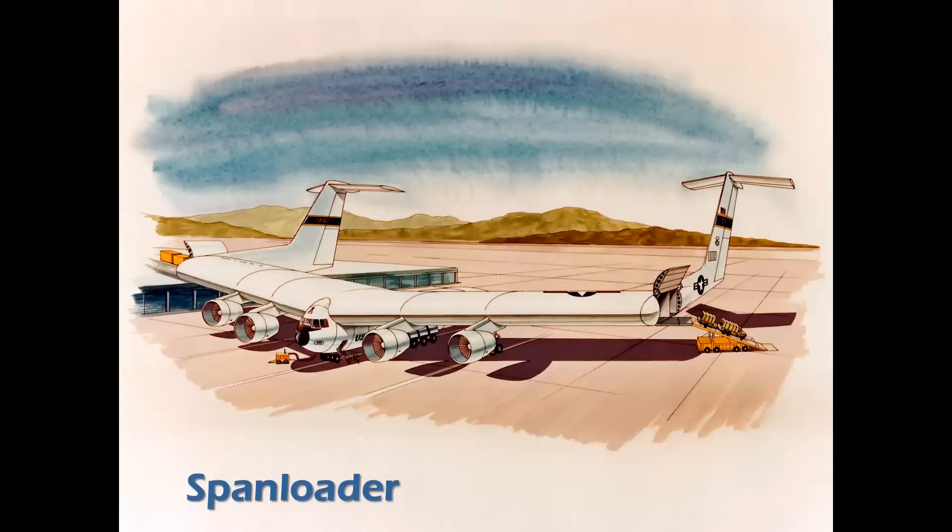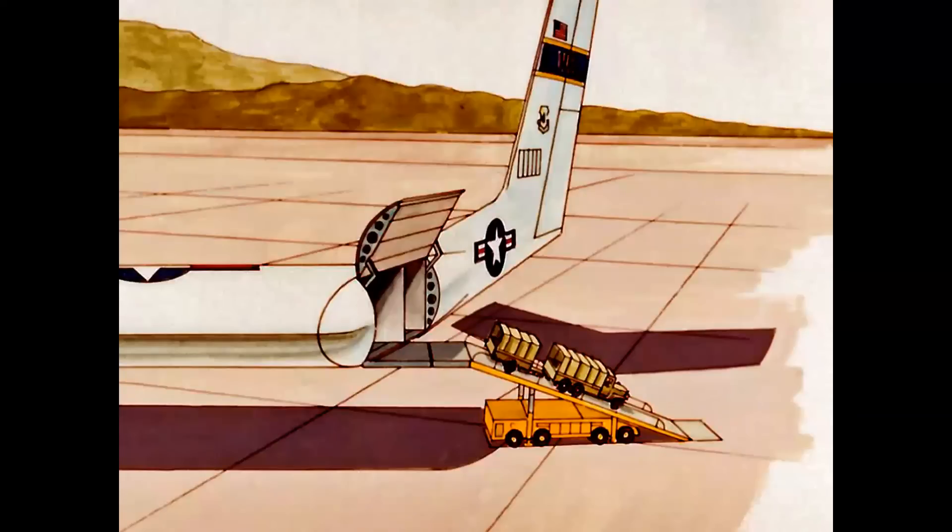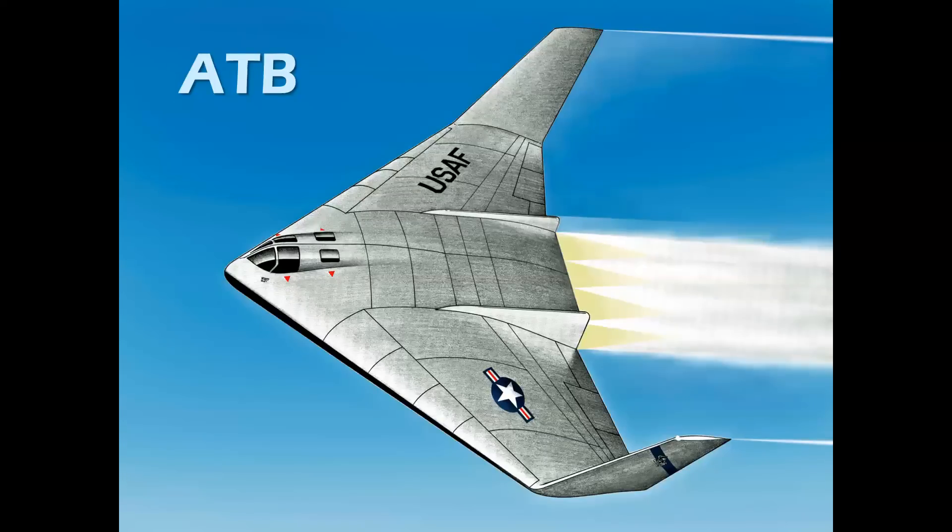The Span Loader had a unique loading system from the ground — not quite sure how that would have worked — but again, these are proposals and concepts, kind of 'what if,' and obviously they never made it off the drawing board. Here's the ATB, which stands for Advanced Tactical Bomber.